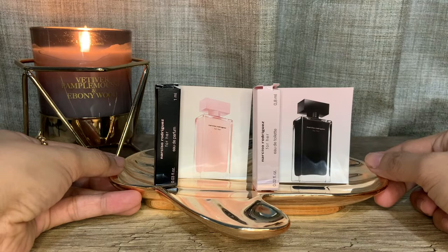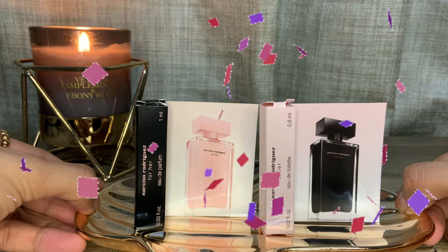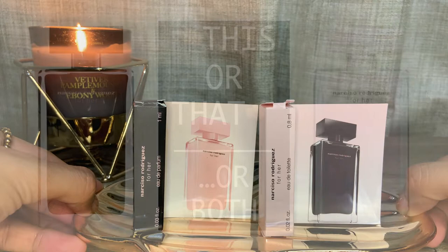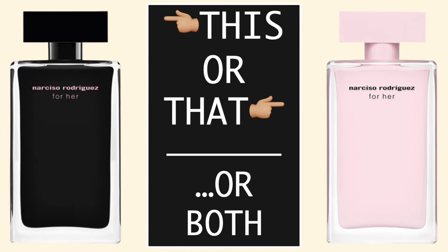Today's video is a comparison of this insanely popular award-winning floral musk perfume for women from American-Cuban designer Narciso Rodriguez — probably one of the most, if not the most popular fragrance from the line: Narciso Rodriguez For Her. Today we will be comparing the original Eau de Toilette versus the later Eau de Parfum version. Full review is coming right up.